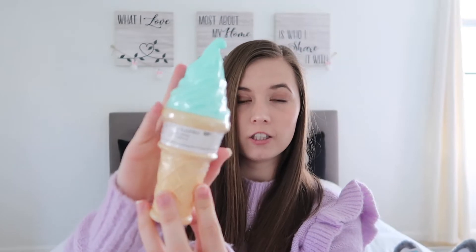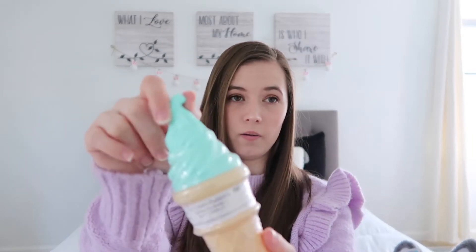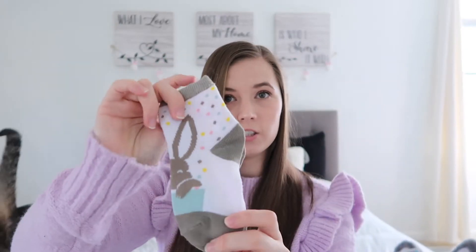I got Riley these ice cream bubbles from Walmart — I actually got her these last year as well and she loved them. This color is actually one of my favorite colors right now, it's the color of my sweater. Then I got her these little bunny socks from the Target dollar spot.